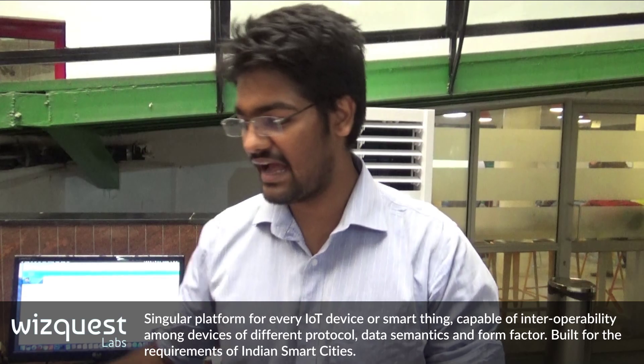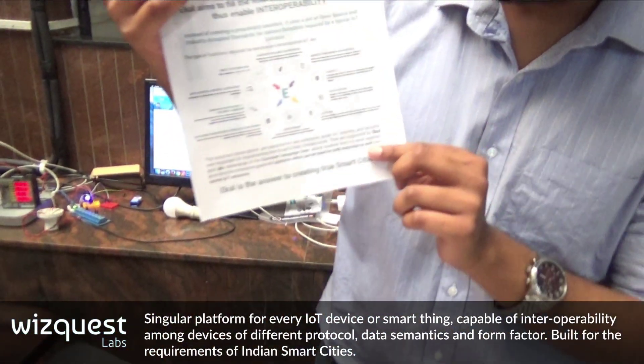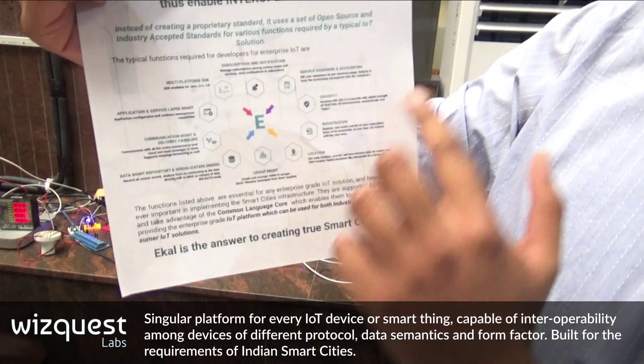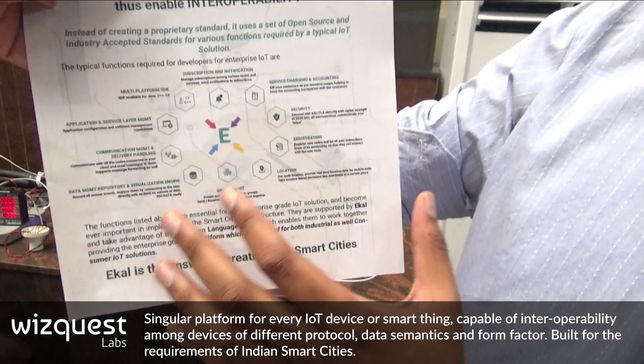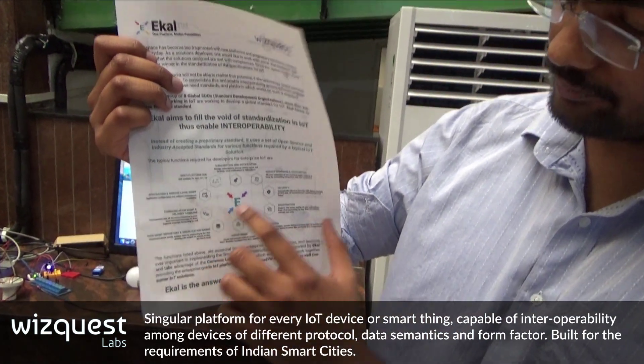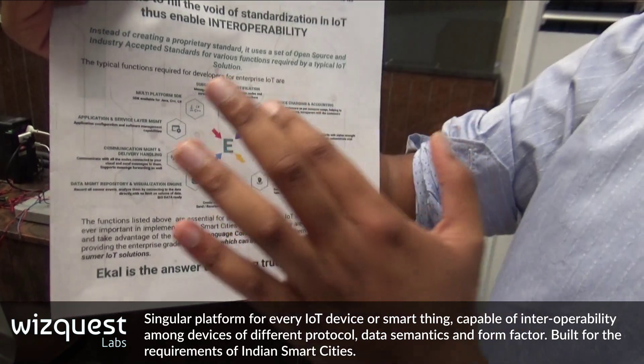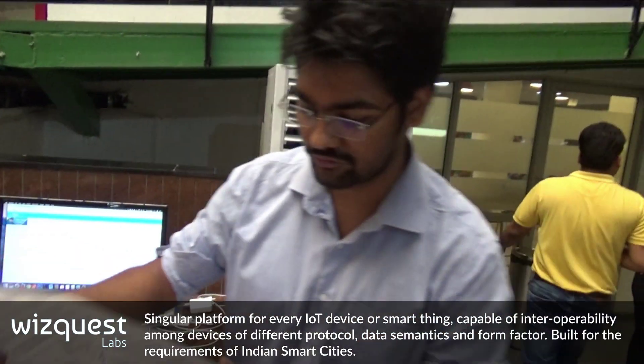So what we have is something like this, and there are many components which form the whole Ekl. You have the group management, location, registration, service charging, and security is also being taken care of.